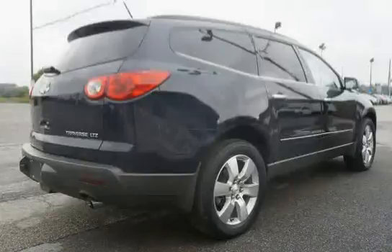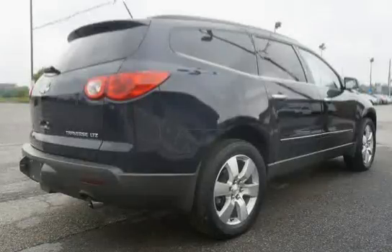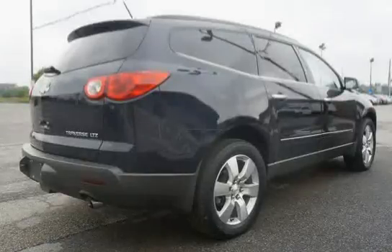Roof rail moldings. Glass: solar ray tinted on all windows except light tinted glass on windshield and driver and front passenger side glass.